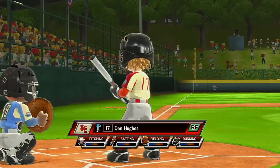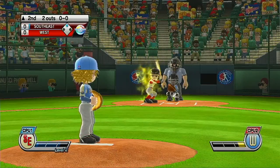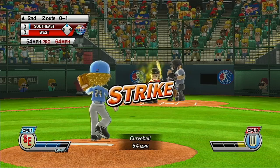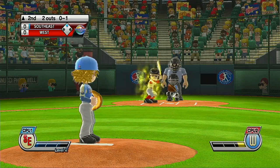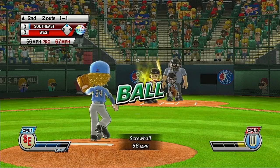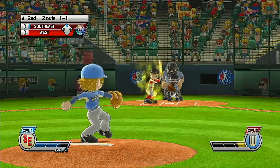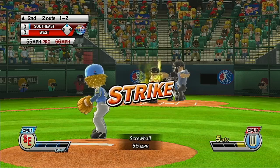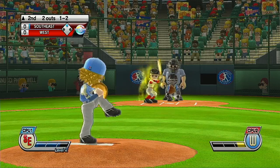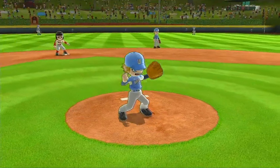Batting eighth in right field, number 17. We're just waiting for a good pitch here. Any time now. That's a ball. Pitcher on three. And that's going to end the inning.